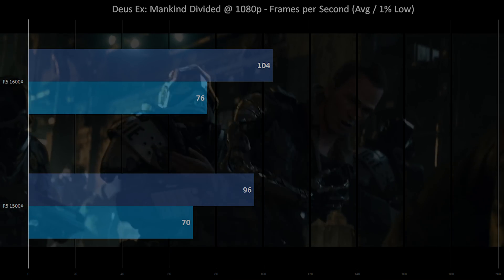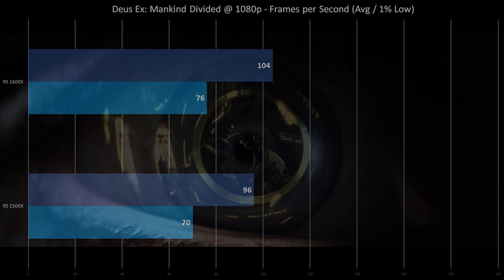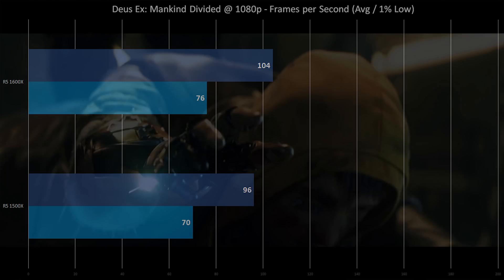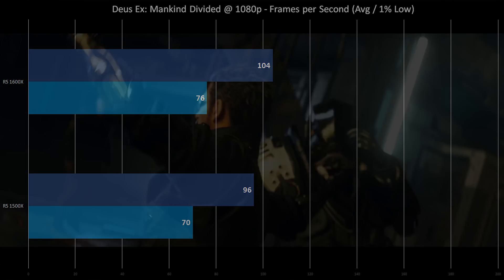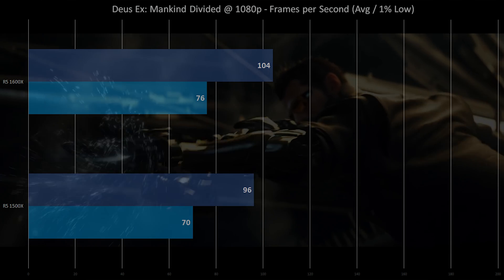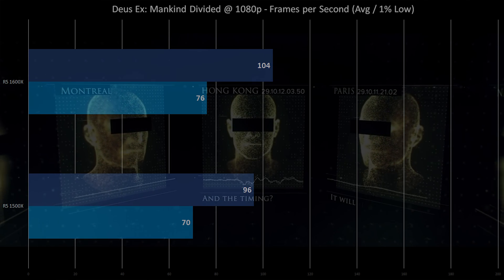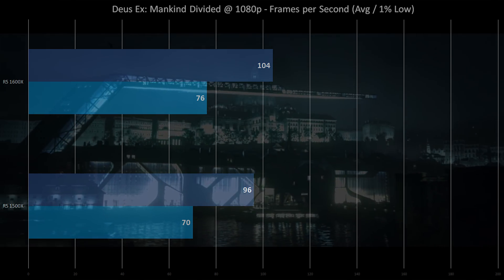Deus Ex: Mankind Divided — we added this to our test bench because it runs DirectX 12. FPS average on the 1500X: 96, 70 FPS on the 1% low, and 10ms frame time. The 1600X sees quite a big jump: 104 FPS average, 76 on the 1% low, and 9ms frame time. And what that says about Ryzen at the $180, $250 price point is it's really good for gaming. These are overclocked chips, but this is such an easy overclock to get — I got it on every board in the office in minutes, just poking around in the BIOS and Ryzen utilities. Push some buttons, change some sliders, click OK, and you're good to go.